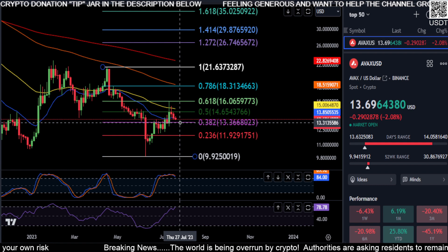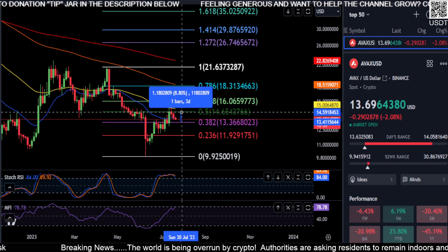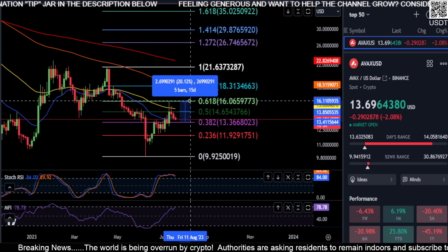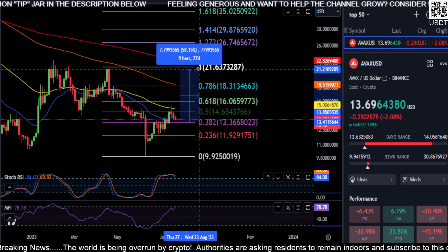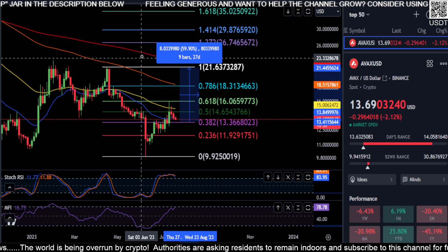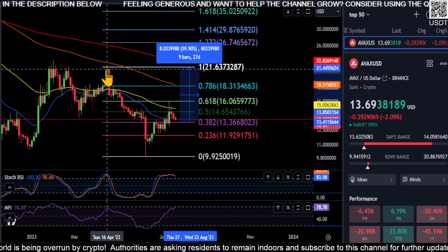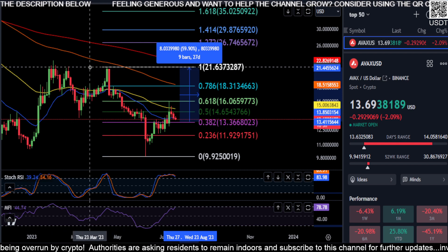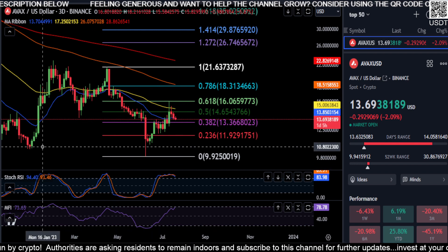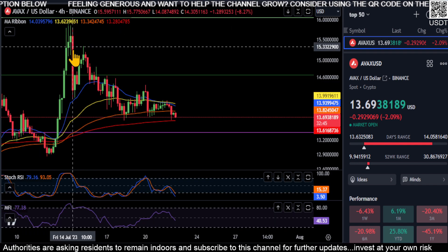If we get a nice bounce off of that falling wedge pattern, off of the macro low, and off of that double bottom, you can see on pretty much every time frame this thing may be gunning for sixteen dollars — about a twenty percent move — and then potentially up to test the 200-day moving average at the twenty dollar area, for about a sixty percent move. You can see that's where we're getting rejected lately at that twenty dollar level.